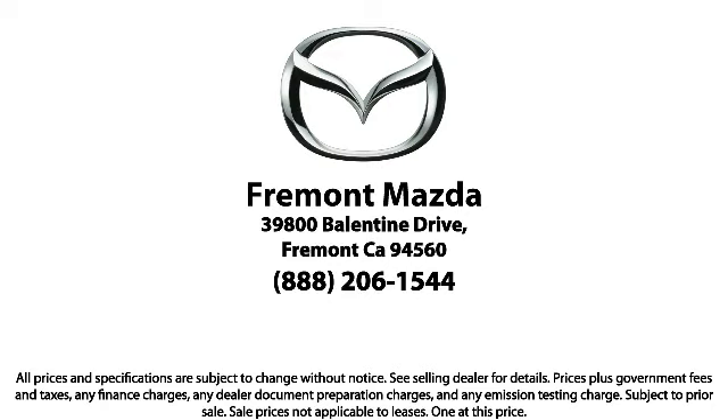So come in today. We're located at 39800 Balentine Drive in Newark.